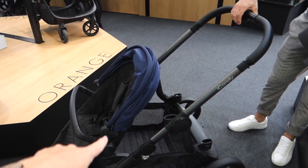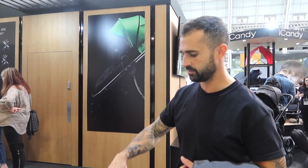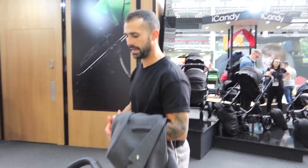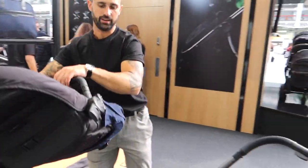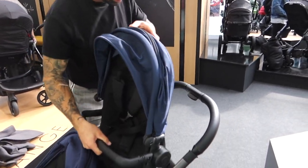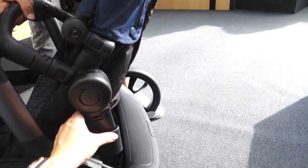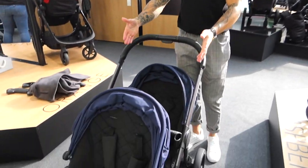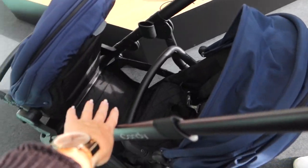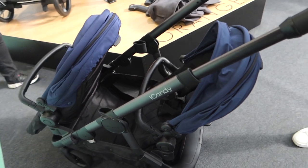So we've just come to iCandy — this is the iCandy Orange double. We're very impressed actually. I didn't think I'd like it but I actually do. Jordan's going to do a demo. They've got risers so it's going to be a bit higher when you put them on. We really like that there's loads of space — it's not like the babies are on top of each other.